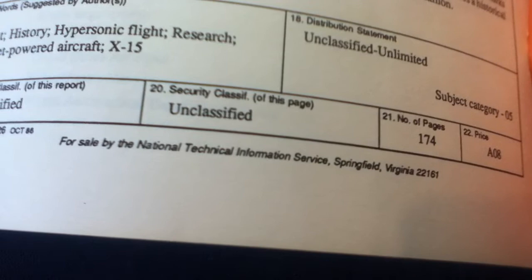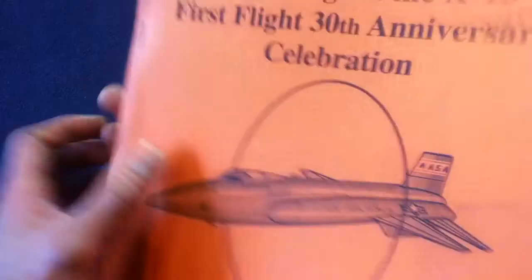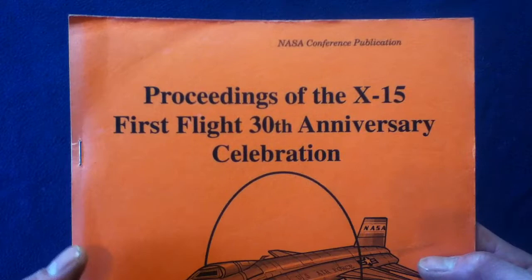The report documentation page confirms this is available for sale from the National Technical Information Service in Springfield, Virginia. According to the document, it's 174 pages total and is an unclassified publication — 'Proceedings of the X-15 First Flight 30th Anniversary Celebration,' from 1989. Very cool.